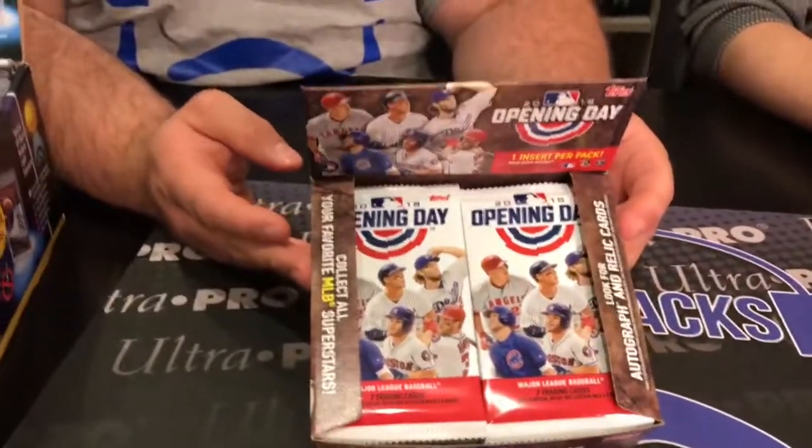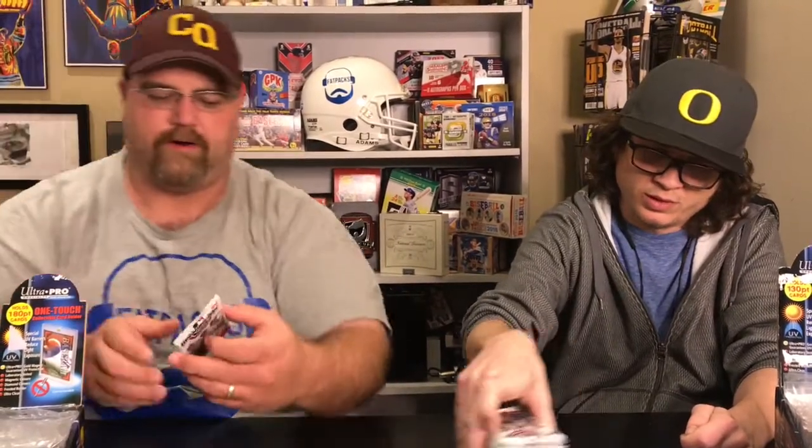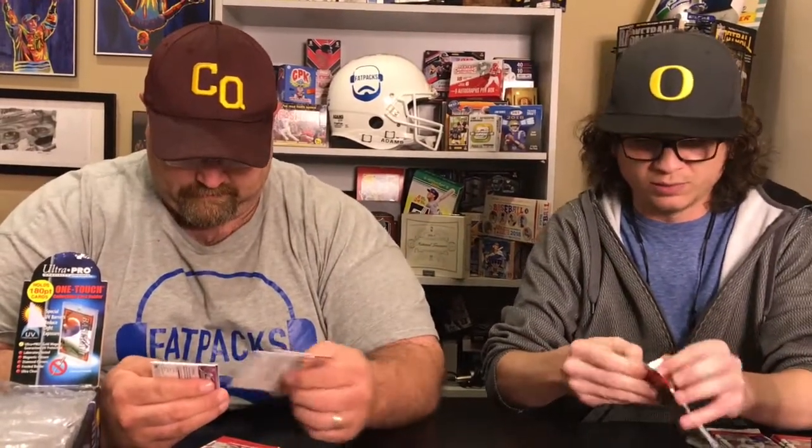Opening Day is kind of known as the younger kids' set. You got 99 cents a pack, seven cards per pack, and you get one insert per pack. You can get autographs, memorabilia, autographs of mascots — love me some mascots. They always have printing plates, an Opening Day parallel numbered to 2018, and a one-of-one parallel as well.